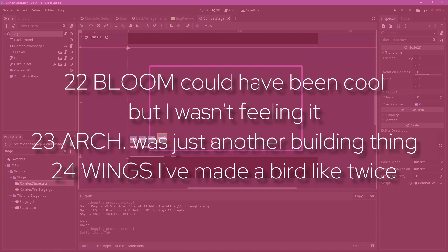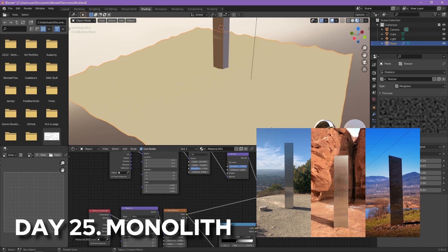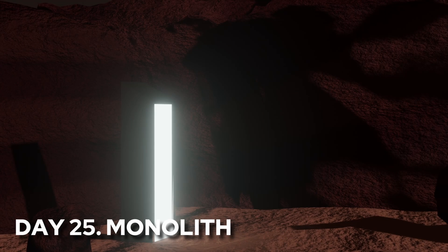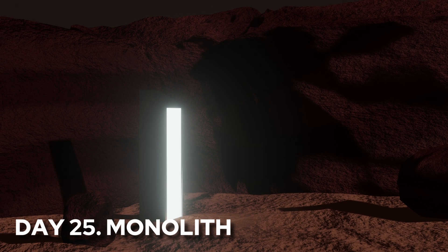At this point, the prompts didn't feel all that interesting anymore, so I decided to do some personal work and practice. Pretty sure I worked on my game project for a while then. Remember those random monoliths that appeared in the news a while back? Well, here is one of them. I really took my time fleshing out the materials and lighting, so I'm really proud of this one.